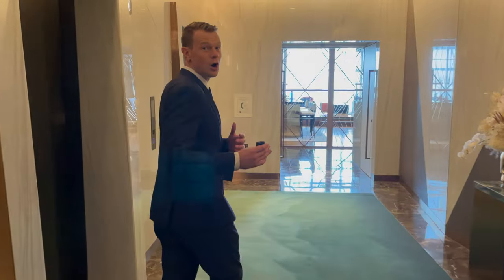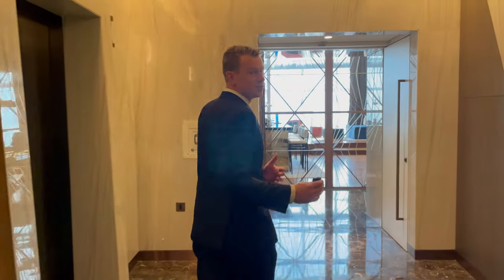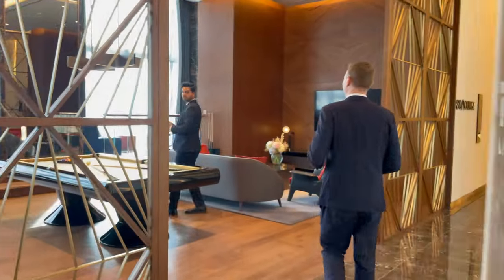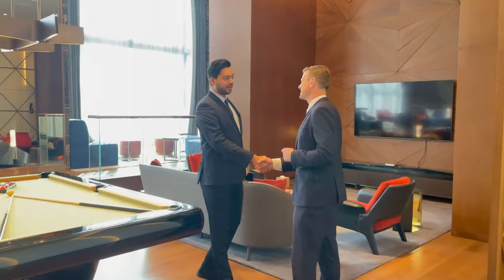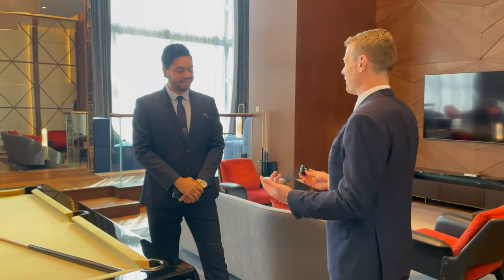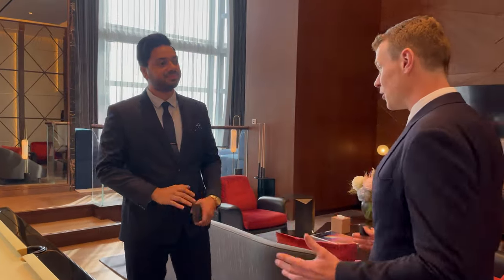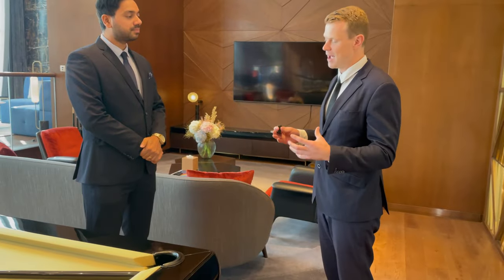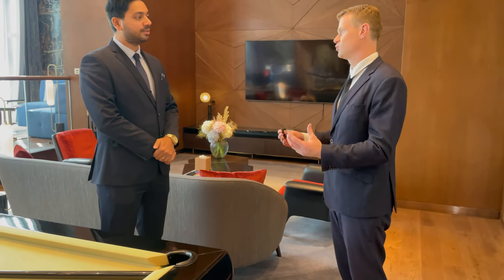Welcome to Uptown Dubai - let's go meet Josh. We've come up to the 35th floor. Joshua is expecting us, so I'll introduce you to Joshua, who's our brand representative for So Uptown building, which is of course the most luxurious building in Dubai.